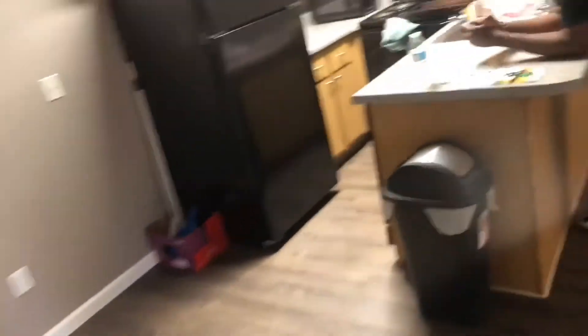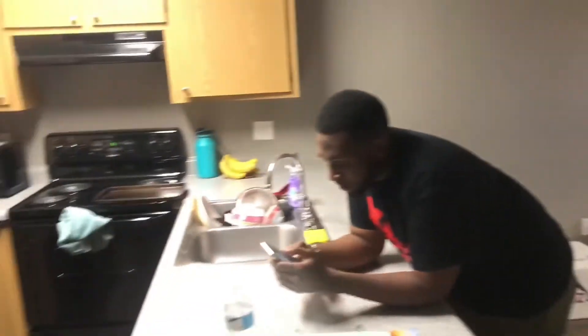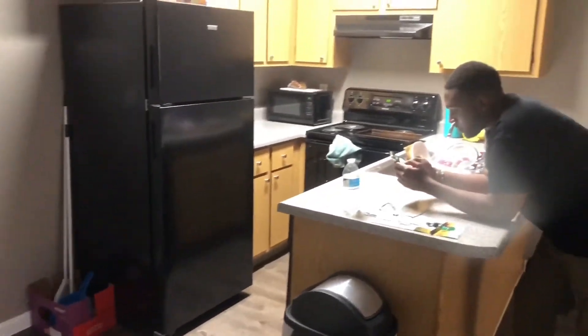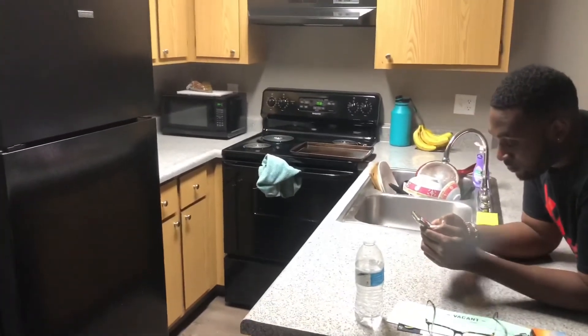So that is about it. Most of my filming will be done in here and you guys will probably see more of this background. Thank you guys for joining this journey with me, and I will see you guys very soon on Sunday with a new video.